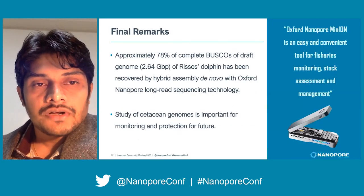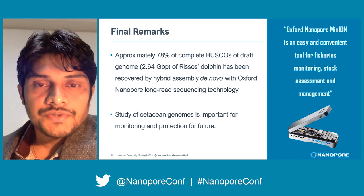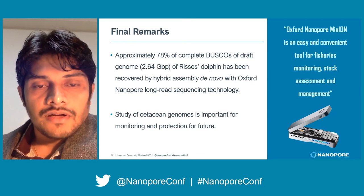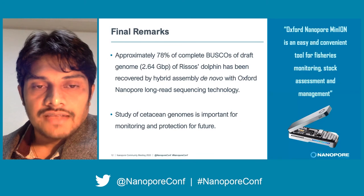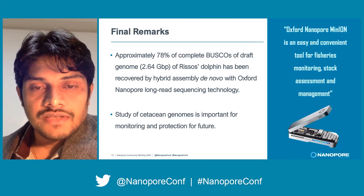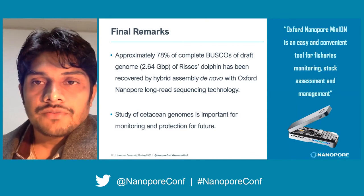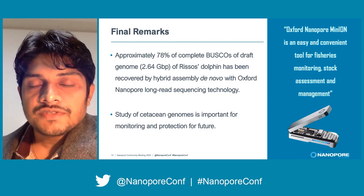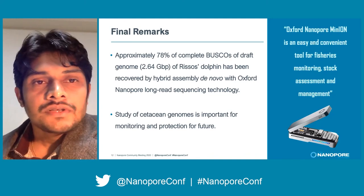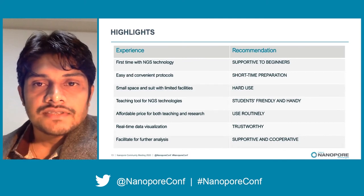To conclude: approximately 78% BUSCO score was achieved for this genome with the help of Nanopore technology. We recommend further identification of cetacean genomes using long-read sequencing, and this data will be used for future protection. As a take-home message, the Oxford Nanopore MinION system is an easy and convenient tool for fisheries monitoring, stock assessment, and management.